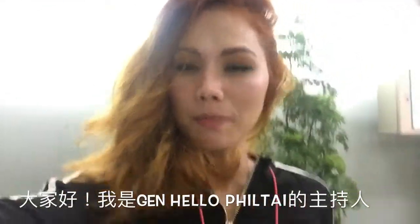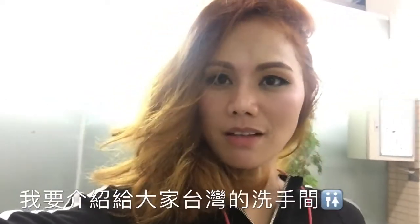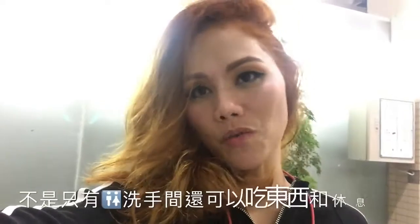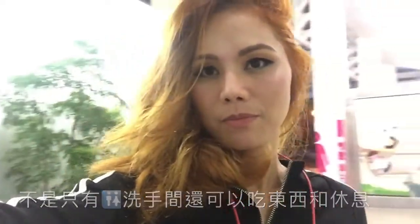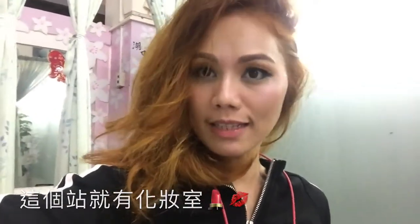Hello everyone, this is Jen from HelloFieldtide. I'll be showing you one of the comfort rooms here in Taiwan. This is a very pampering room for ladies.